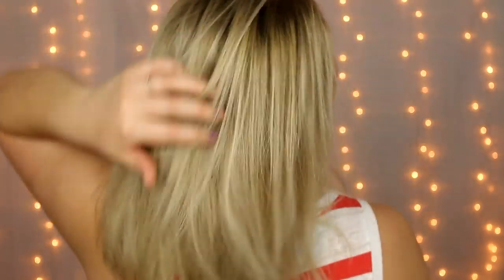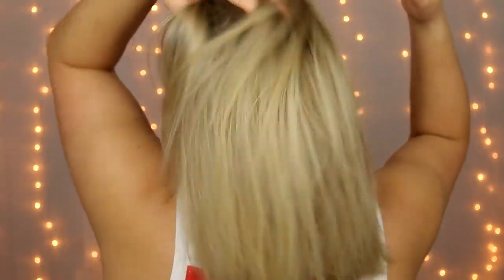My hair is very piecey and stringy when straight, so most people's hair would look even better than this — but hopefully you can see how much body and fullness I have, and it literally looks like I took a round brush to it. I hope you guys enjoyed this video! If you want to see more like it, give it a big thumbs up, subscribe to my channel, and hit the notification bell so you don't miss any of my videos. I'll see you in my next one!